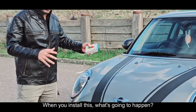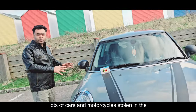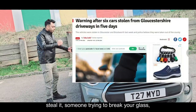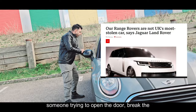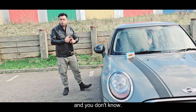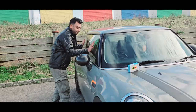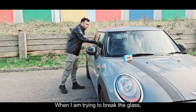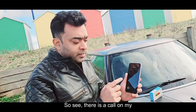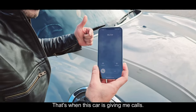When you install this, what is going to happen? Every day there are lots of cars and motorcycles stolen in the UK. So if someone comes to your car to steal it — trying to break your glass, trying to open the door, doing something wrong with your car — there will be a call on my mobile phone from my car. The car is giving me calls.